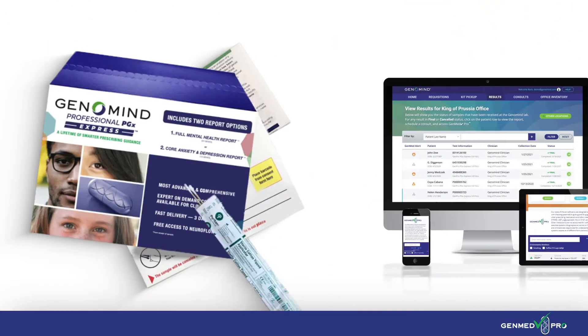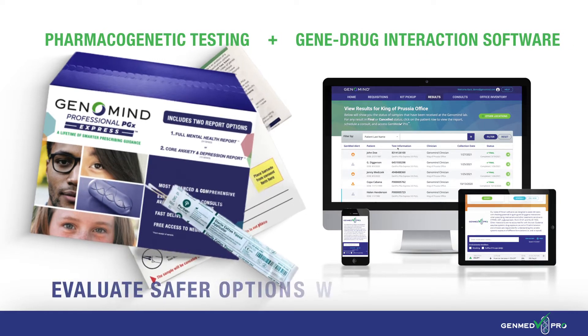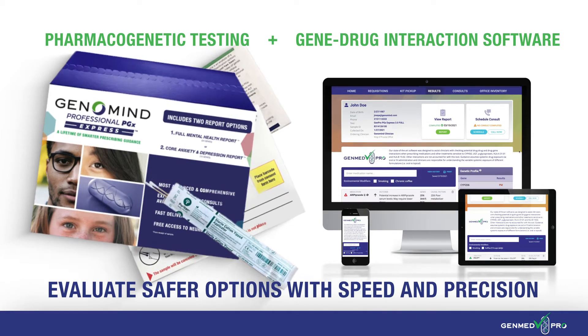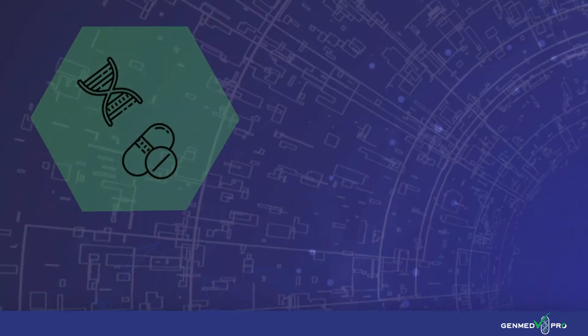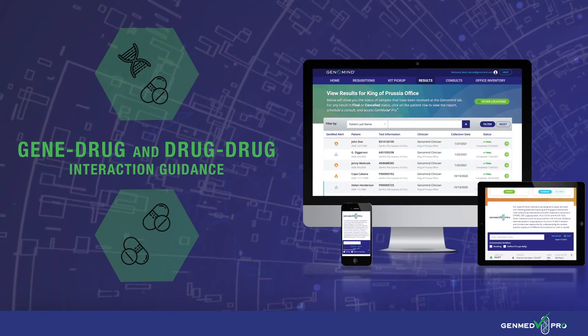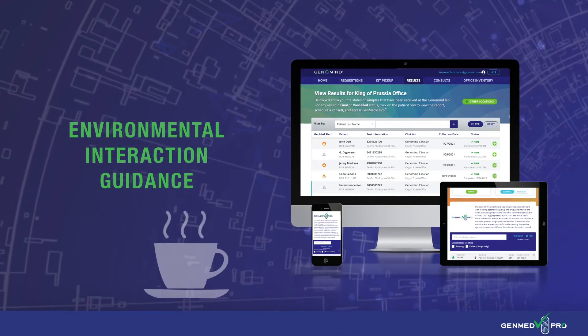Our software works in partnership with Genomind Professional PGX Express to help providers evaluate safer prescribing options with speed and precision. Get a more complete picture of your patients by accessing gene-drug and drug-drug interaction guidance in one place. You can even take into account environmental factors, such as coffee or smoking.